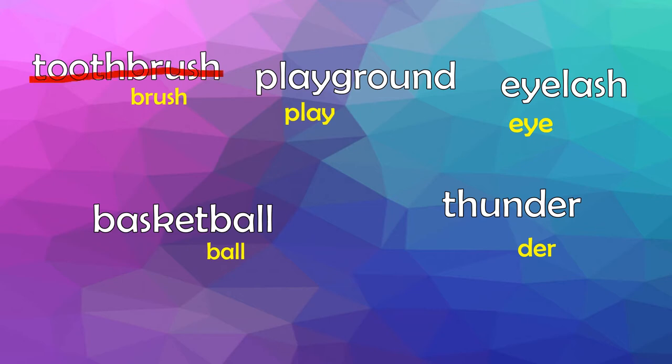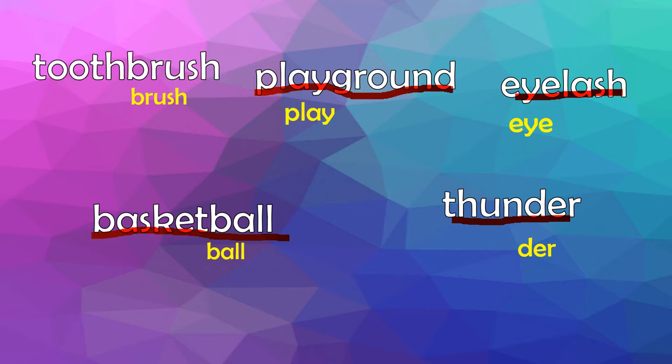This one is toothbrush. Playground. Eyelash. Basketball. Thunder. So let me erase the lines I made so we can get started.